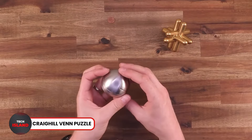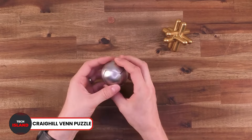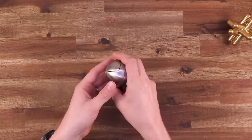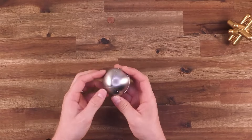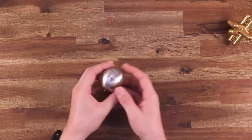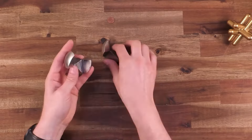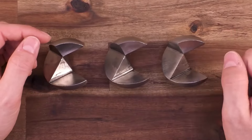Number 18: Craig Hills Venn Puzzle. Next, we have another puzzle for you that you will love. Introducing the Craig Hills Venn Puzzle, which is a great fidget tool for puzzle lovers. It not only has a mind-boggling design, but it will also look great on your desk. The stainless steel build is very shiny and looks quite elegant.